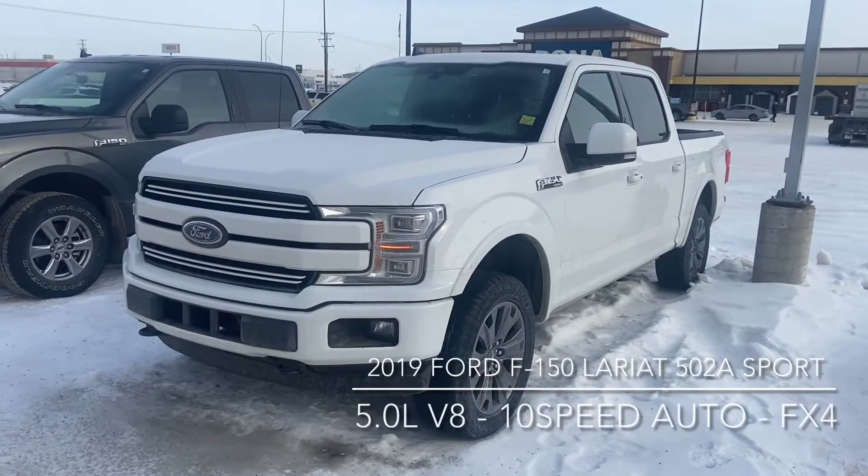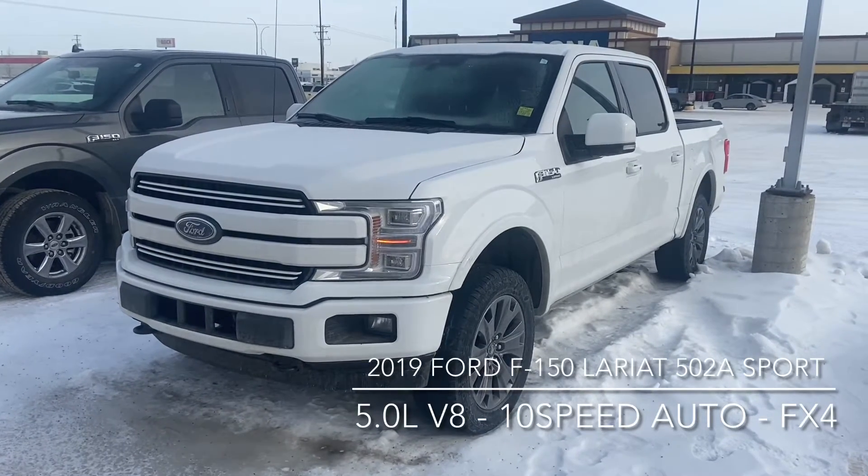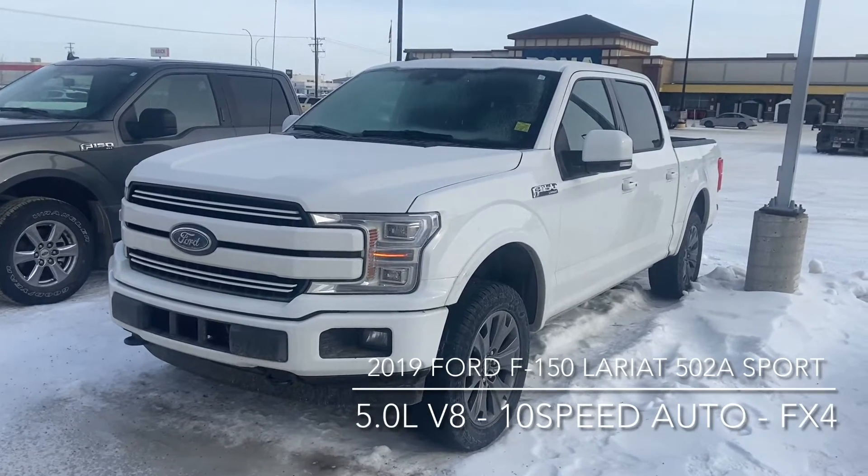Hi, this is Don Daunbrake here at Knight Ford Lincoln and Moosdrawer, just here to show you one of our trades. It's a 2019 Ford F-150 Lariat.